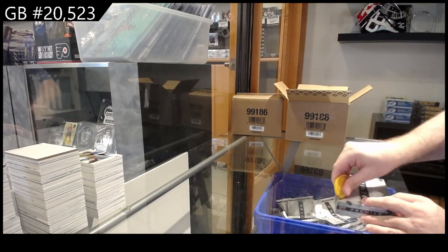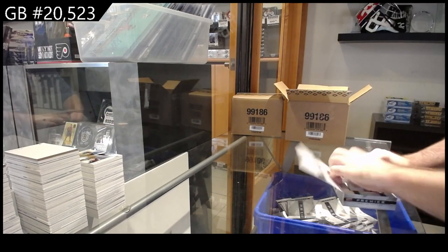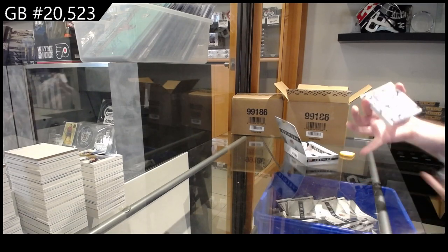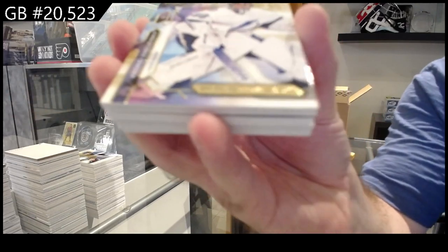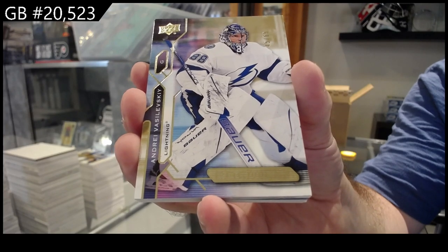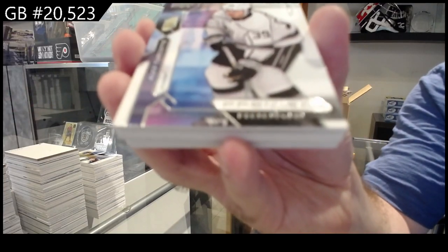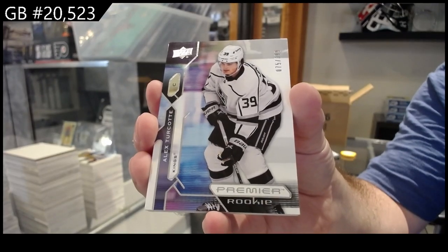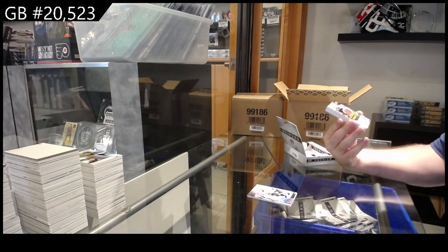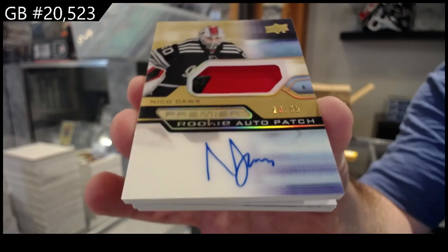I think overall this case might be the better one so far. Hard to say, to be honest. For Tampa gold to 65, Vasilevsky. For the LA Kings, $3.99 Turcotte. We've got a gold rookie auto patch to 65 for the Devils of Dawes — number to 65, gold.